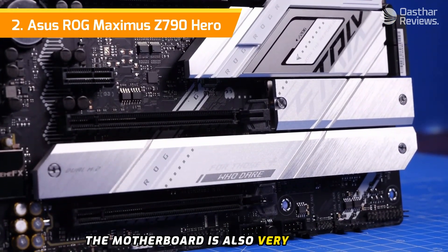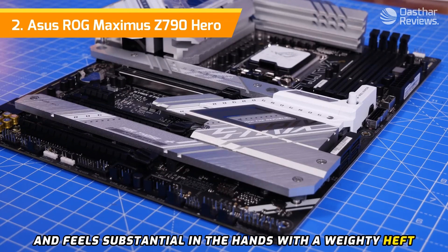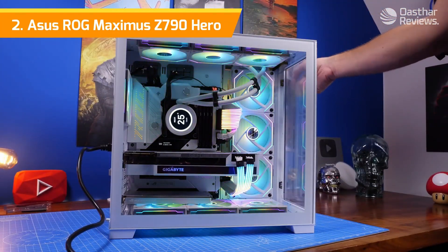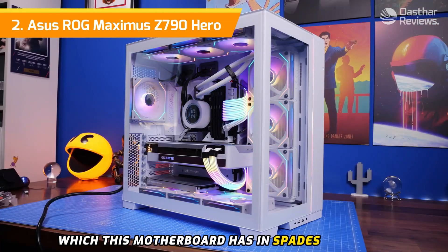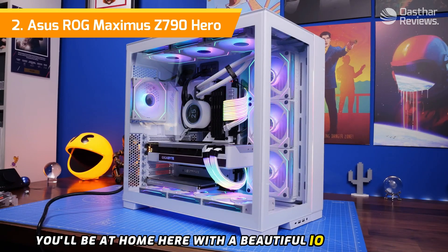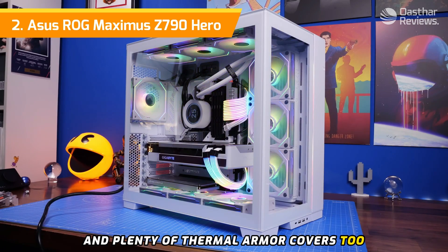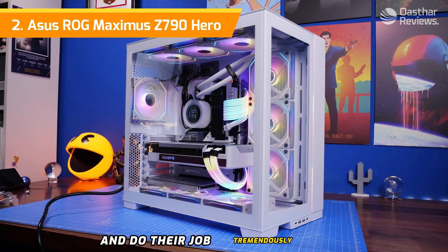The motherboard is very well built and feels substantial in the hands with a weighty heft. The ROG — Republic of Gamers — branding has been popular with enthusiast gamers, partly due to the gamer-centric design this motherboard has in spades. With RGB throughout, a beautiful IO area display, high-quality finishes, and plenty of thermal armor, the VRM heatsinks look downright imposing and do their job tremendously well.